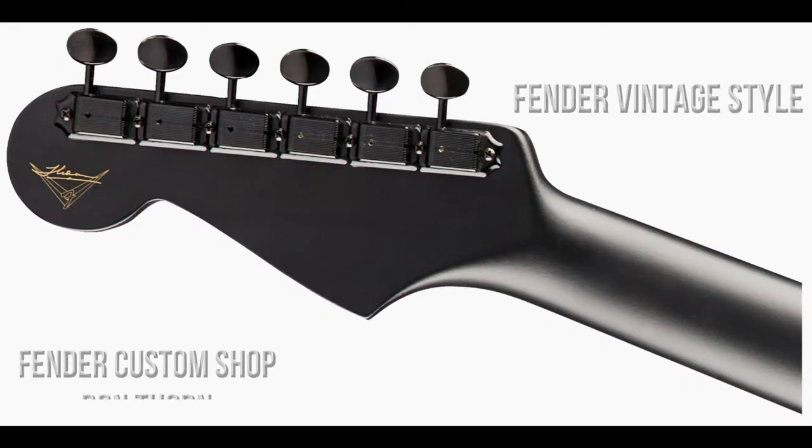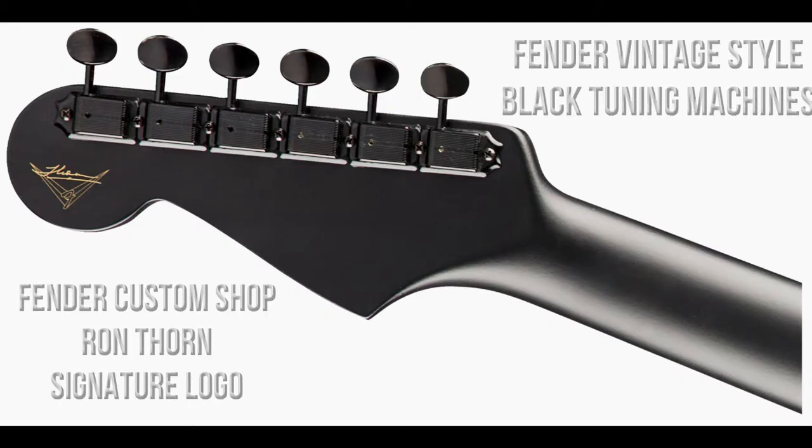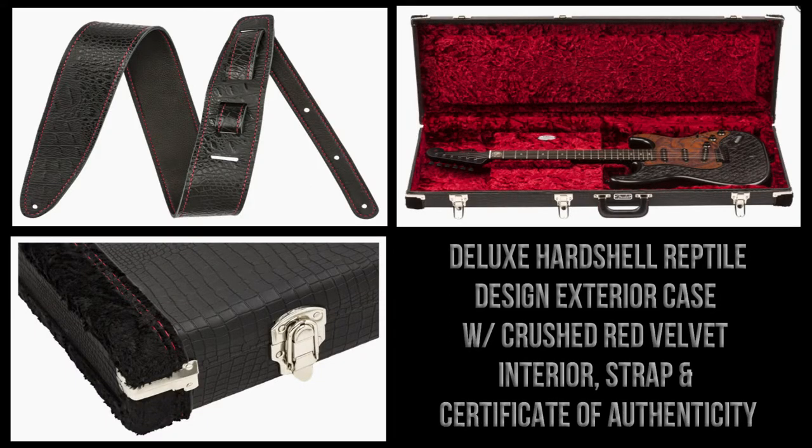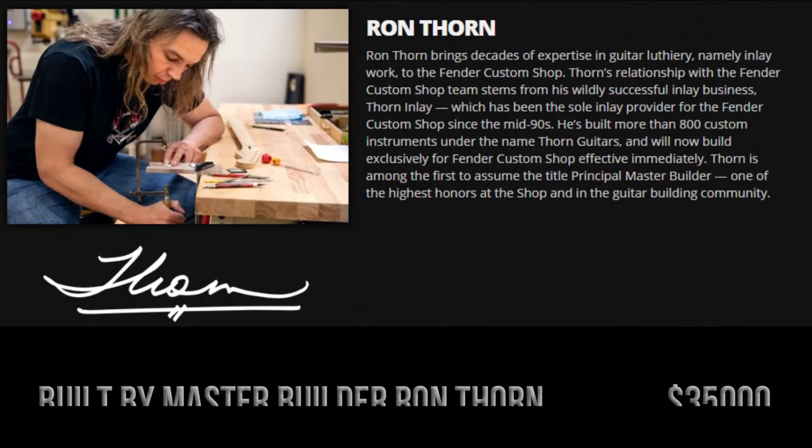The back of the headstock features the Fender Custom Shop Ron Thorn signature logo and six black Fender vintage-style tuning machines. The House Targaryen Stratocaster comes with a deluxe hardshell case with a reptile-designed exterior. The interior is crushed red velvet, and there's also a strap and a certificate of authenticity.